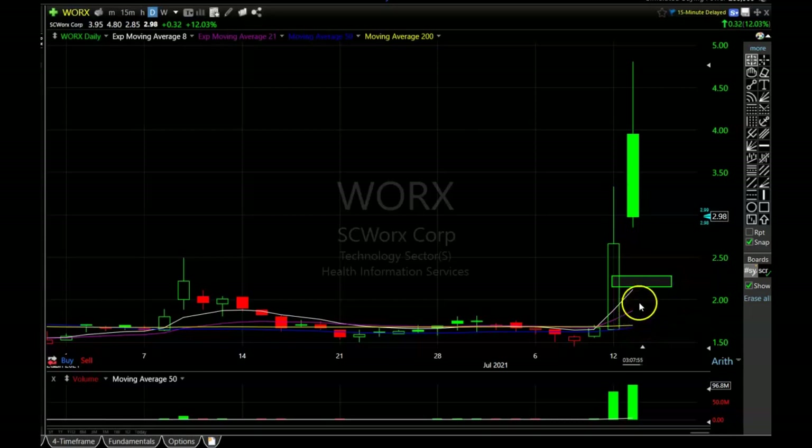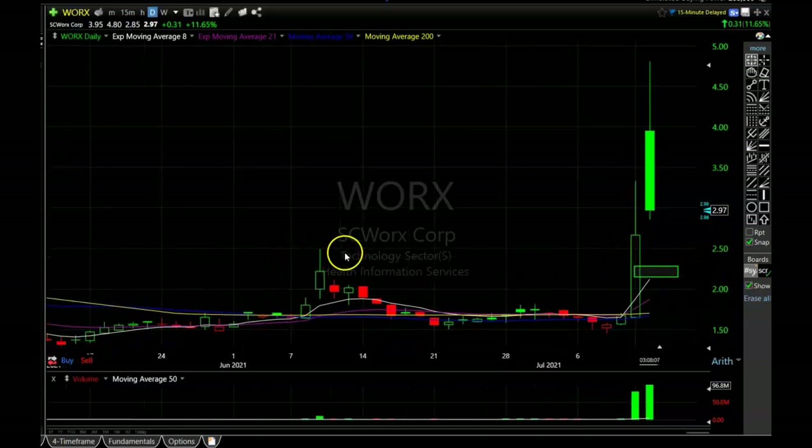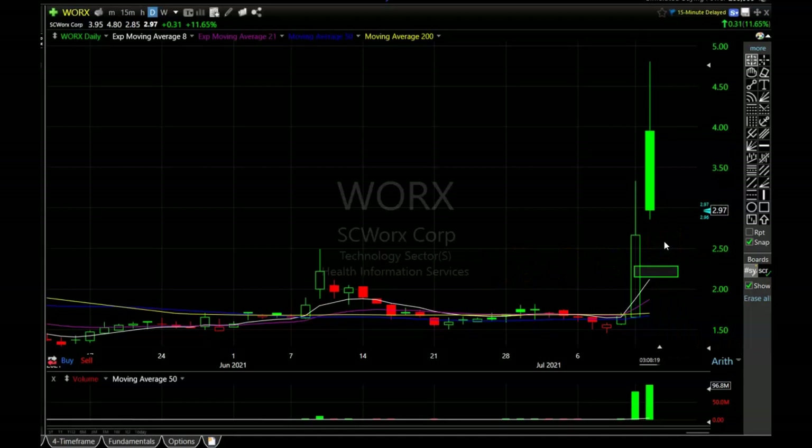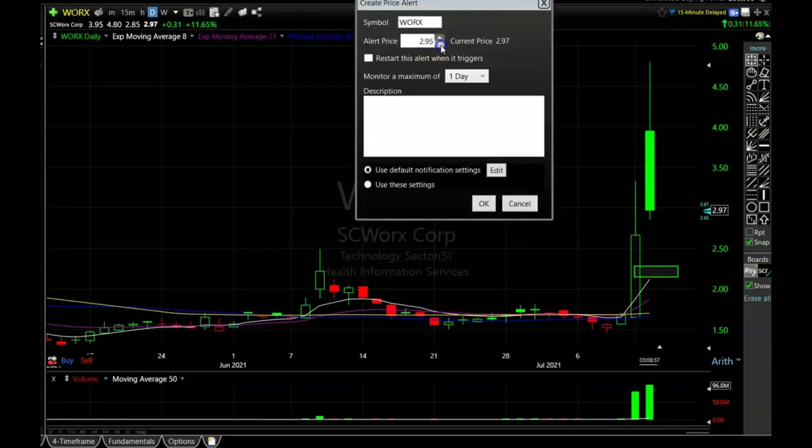That's looking like a pretty decent area for a bounce because this white line, the eight-period exponential moving average, should be pretty close to it — it might be just slightly above depending on how fast it rises. If we get another big down candle I think we should at least get a quick day trade out of this one. These type of stocks can bounce up 50 to 60 cents in the blink of an eye when they come down this hard — that's a 20 to 30 percent move in one day. I'm definitely going to keep WORX on my watch list and put an alert at 2.64.